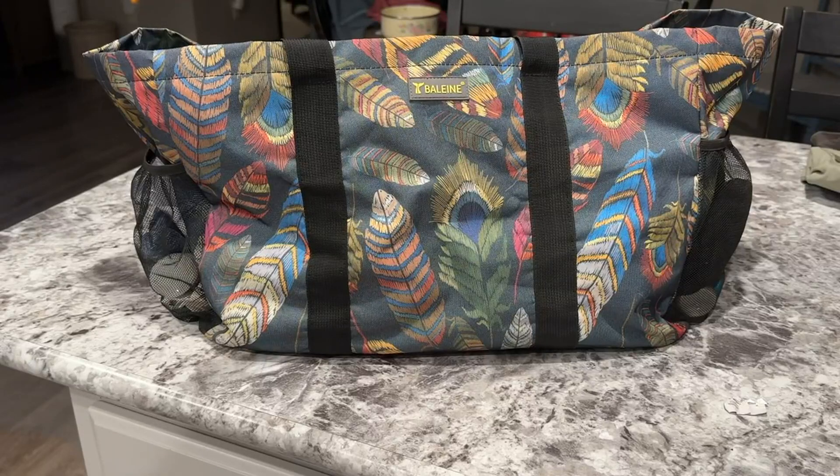Hey guys, it's Mikayla. I'm just going to give you my quick overview on the Extra Large Bayline Tote Bag. This is basically my everything bag. I take it with me in my car and I use it every single day.